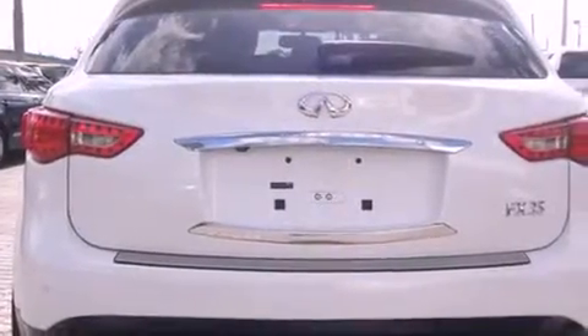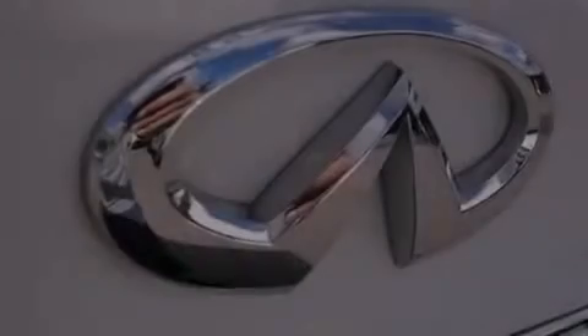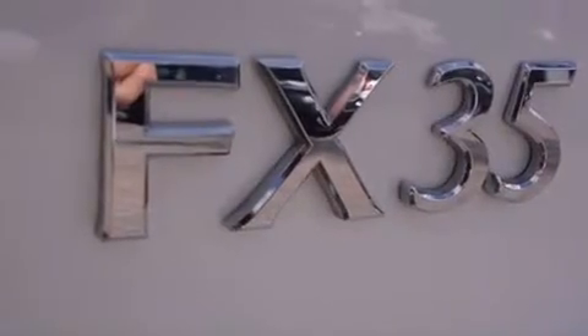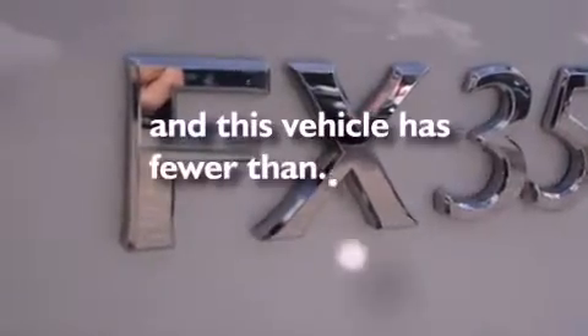The following features are also included: air conditioning with automatic climate control, full-power accessories, leather seats, a rear spoiler, front fog lights, an anti-lock braking system, side curtain airbags, and this vehicle has less than 18,000 miles.